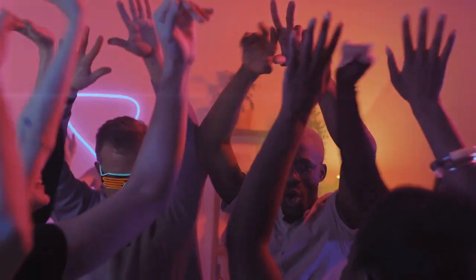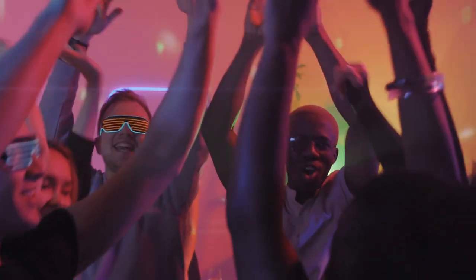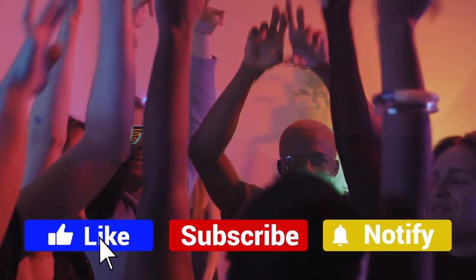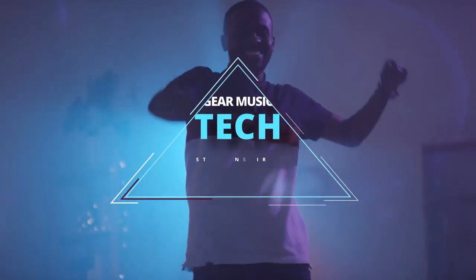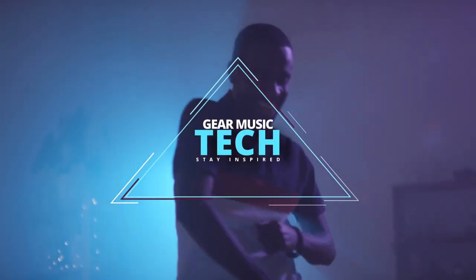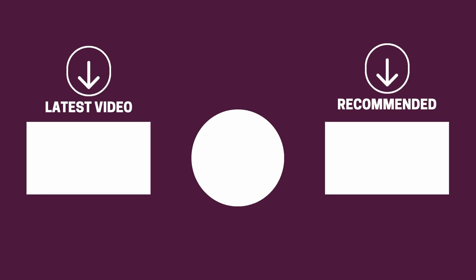And there you have it folks — the five party speakers that got us excited this year. If this video helped you in any way, let us know by giving it a like, and if you're new here, hit the subscribe button. If you'd like to see more reviews from our team here at Gear Music Tech, here are a couple we think you'll enjoy. We look forward to seeing you back here on Gear Music Tech soon. Bye for now.